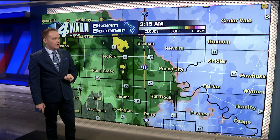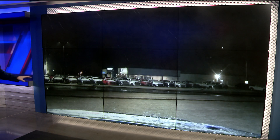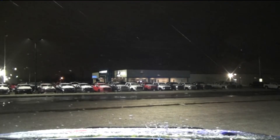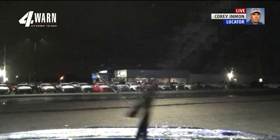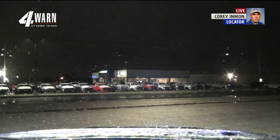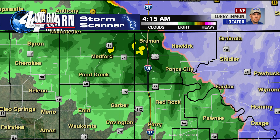We have Corey Inman up in northern Oklahoma tracking conditions for us this morning. Corey, it looks like there's a little accumulation on the grass and cars there — what are roads looking like? Right now we're sitting at 33 degrees with just a little dusting starting to build up on grassy surfaces. You can see the parked cars in the parking lot across the way, but roadways right now are just wet. I haven't seen any slick spots so far as the snow continues to fall. Back to you.